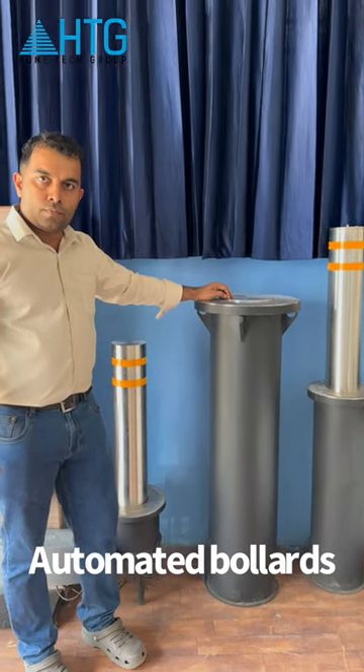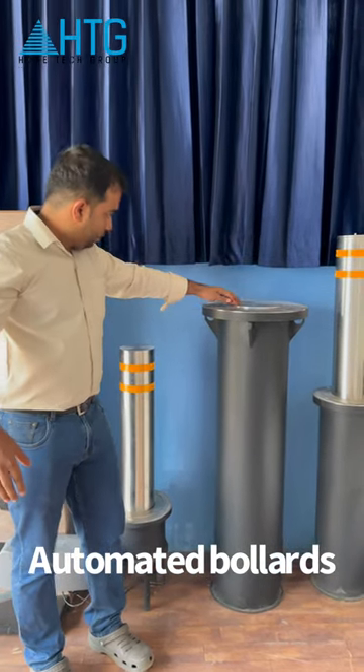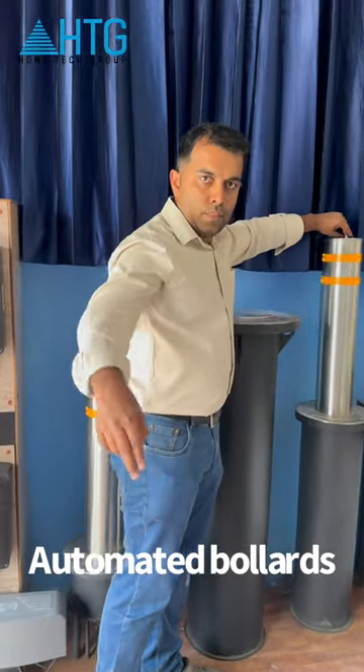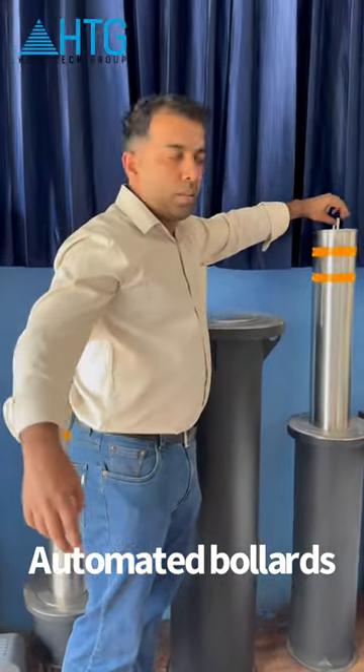Hello everyone. This is the Autosone brand called Bollards. Our Bollards is used in Star Hotels parking management.